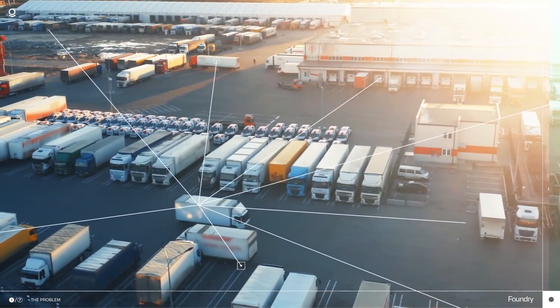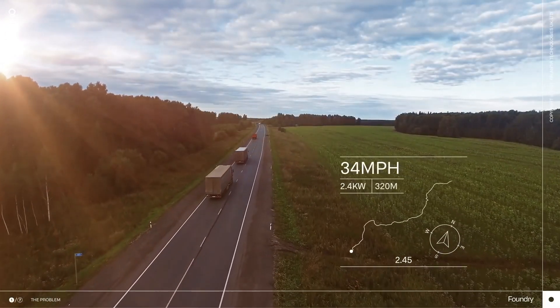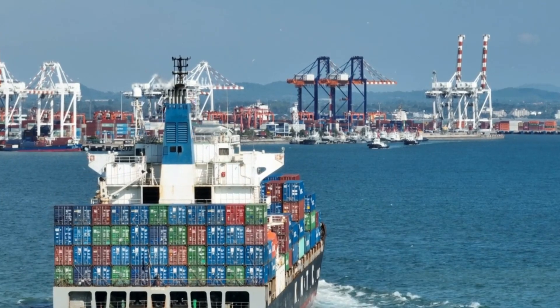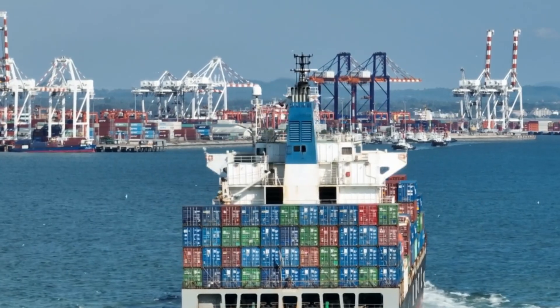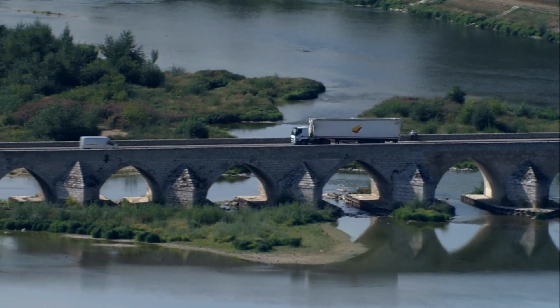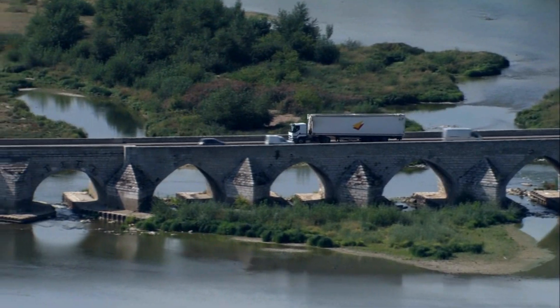Amid these challenges, supply chain and operations professionals are faced with questions like: which shipments can we merge while still meeting demand? How will our priorities impact sales? And how can we best utilize limited driver resources?